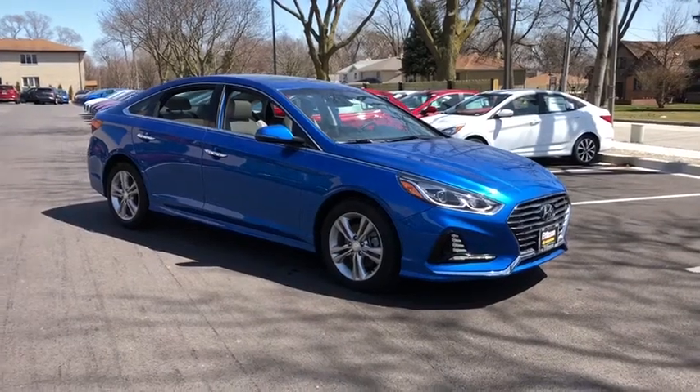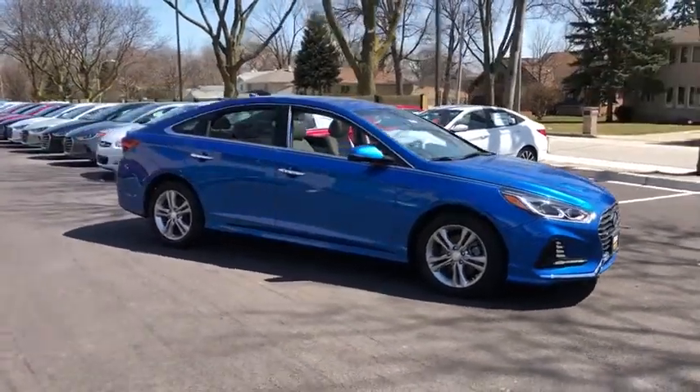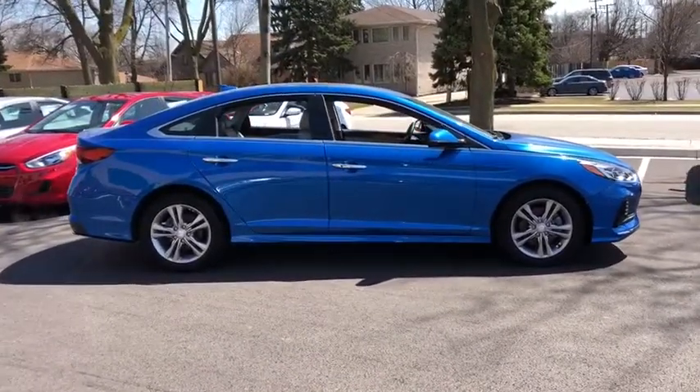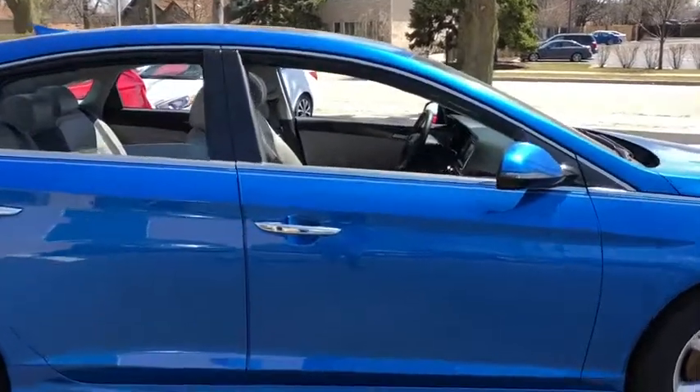2018 Hyundai Sonata. The Sonata has a long list of technologically advanced interior features and options that make driving safer, more convenient, and much more fun.